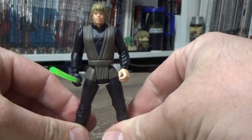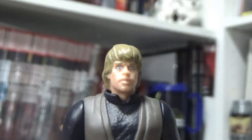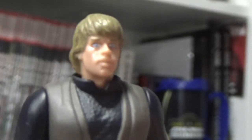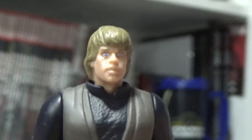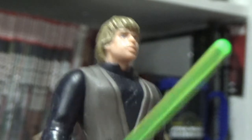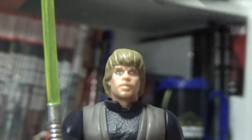I don't think they varied much in terms of the head sculpts for Luke. It doesn't really look like him at all, but they weren't super accurate in the day. It's still cool though — it still makes me think of Luke Skywalker, the legend.